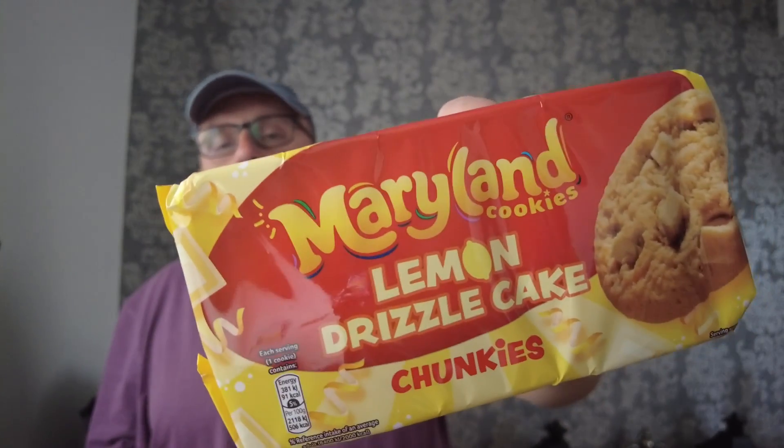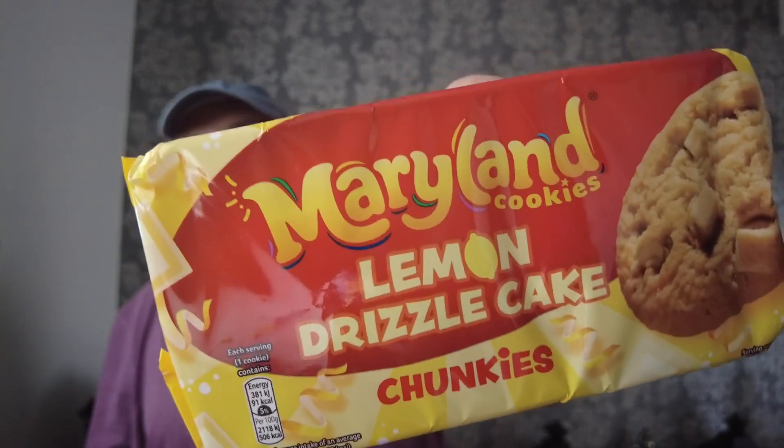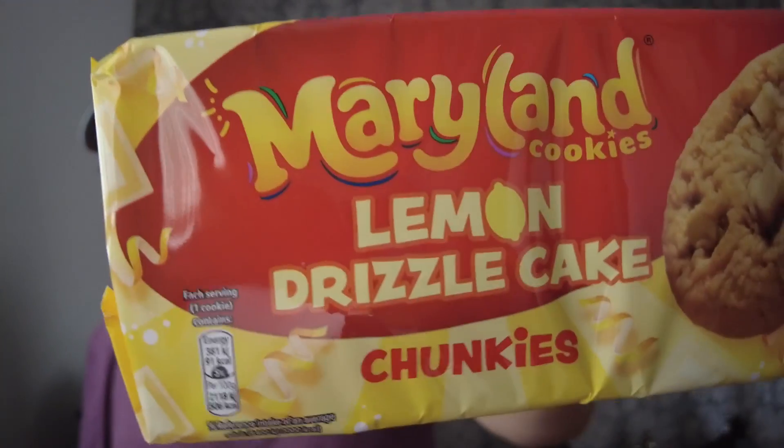I picked these Maryland cookies up in Farm Foods today for a pound — two packets for £1.60. They're new and they're lemon drizzle chunkies. These are the big thick chunky Maryland cookies, lemon drizzle flavour — lemon flavour cookies with white chocolate chunks, which is lemon flavour and white chocolate in a big cookie chunk.